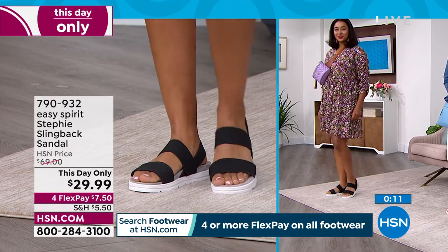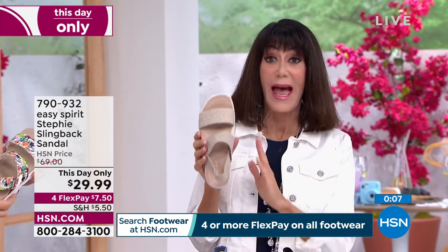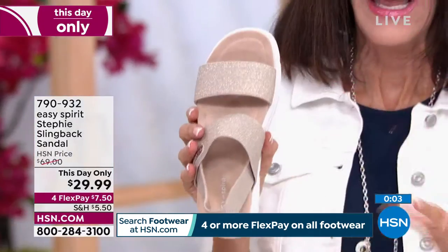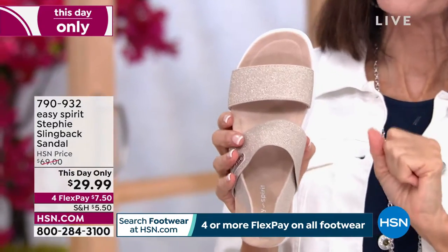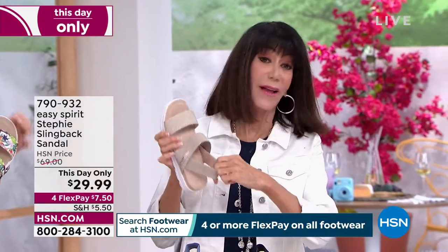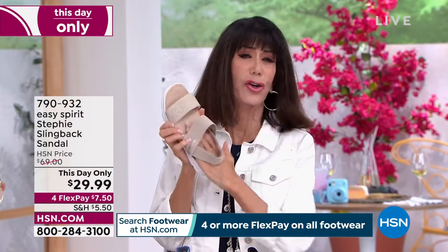Today is the very first airing — no one has seen this. First airing at the price of $29.99, so $40 off. You still have the full 30-day return policy. You're going to love the fit, the feel, and the cushion — it feels like a microfiber footbed.